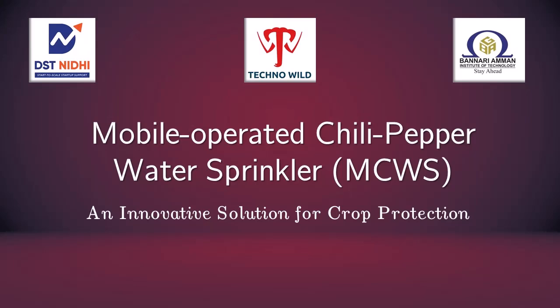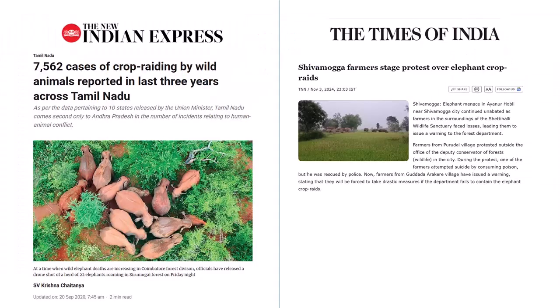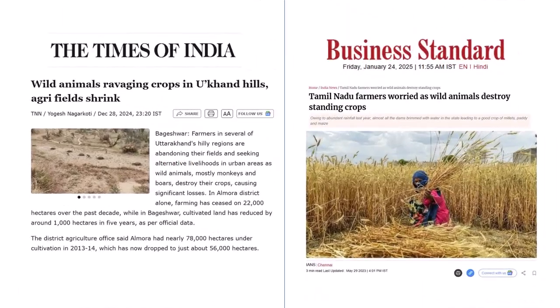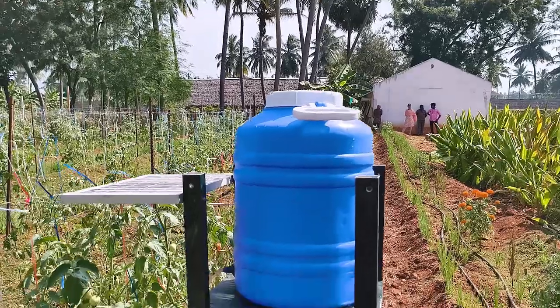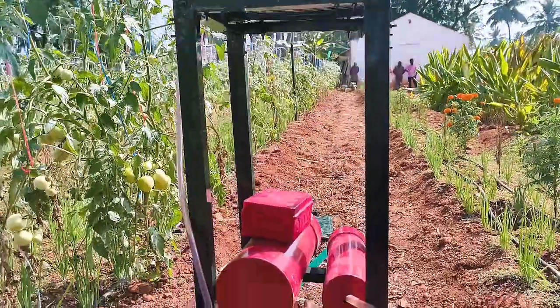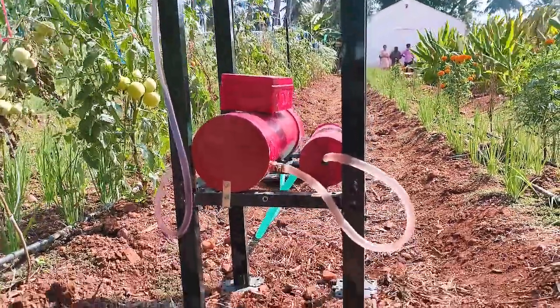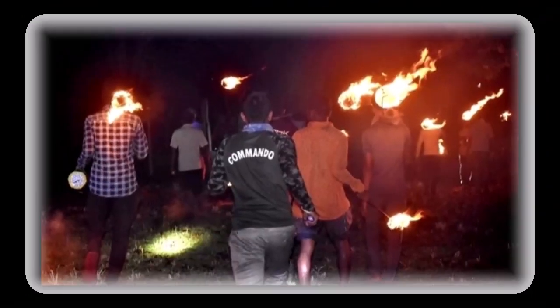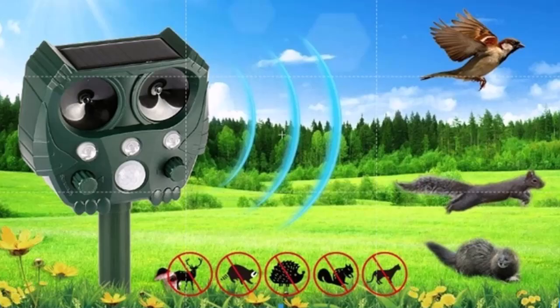Mobile operated chili pepper water sprinkler: an innovative solution for crop protection. Crop raids by wild animals are a major challenge for farmers in India, leading to financial losses and harm to wildlife. The proposed mobile operated chili pepper water sprinkler offers a sustainable solution. Traditional methods to prevent crop raids are often unethical or costly, while technological solutions face challenges of affordability, maintenance, and usability.